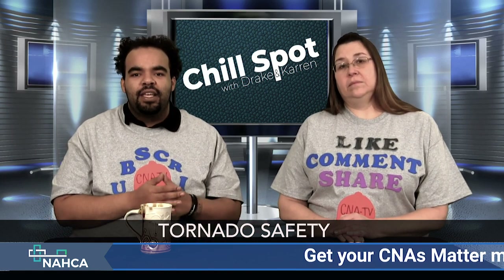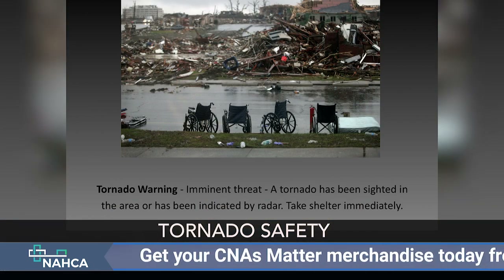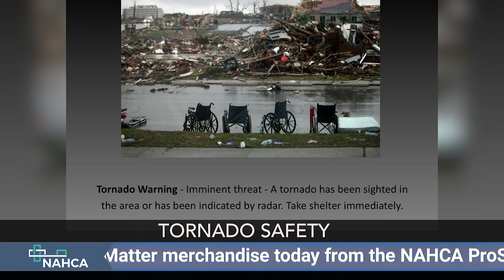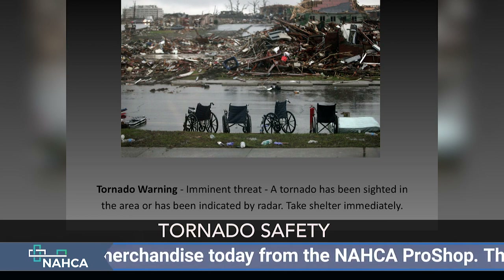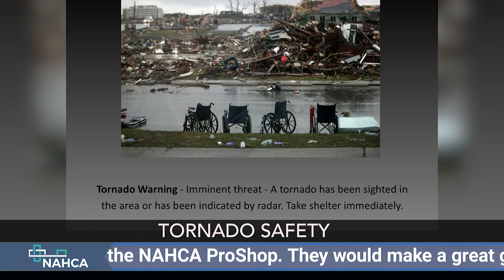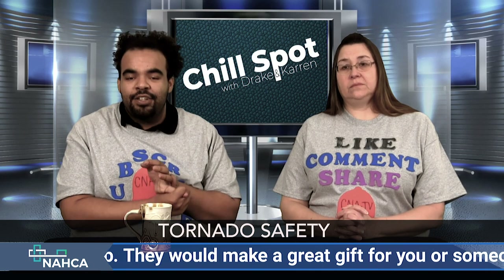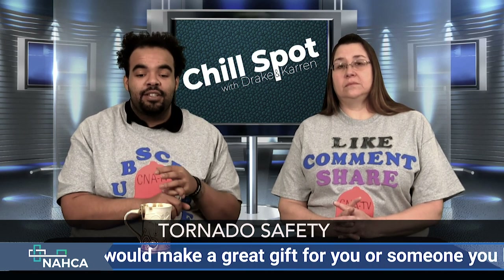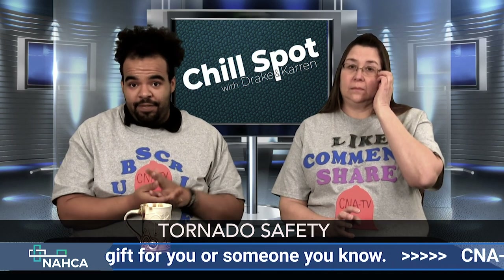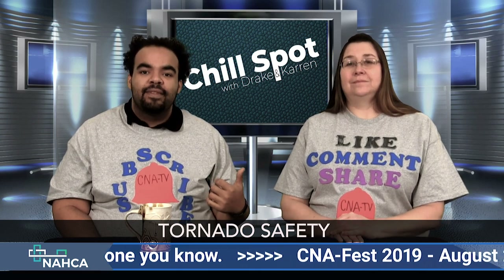A tornado warning is an imminent threat — it's there. A tornado has been sighted in your area or indicated on radar. You will most likely hear the sirens, though I can't say sirens are 100% reliable. Watch the news — that's their job. If there's a tornado warning, you want to take shelter immediately. Do not be standing on the porch watching. Take shelter.